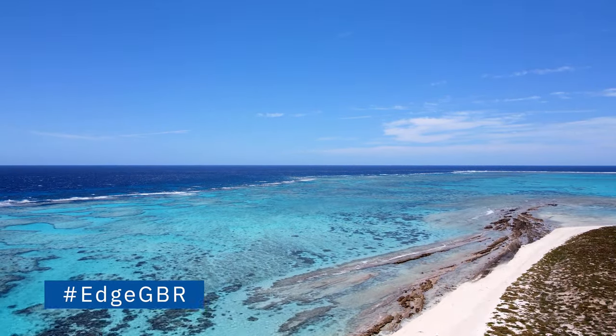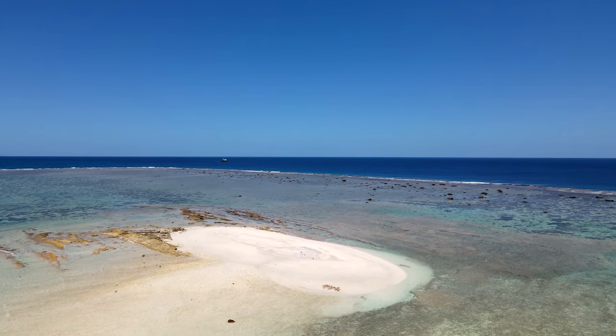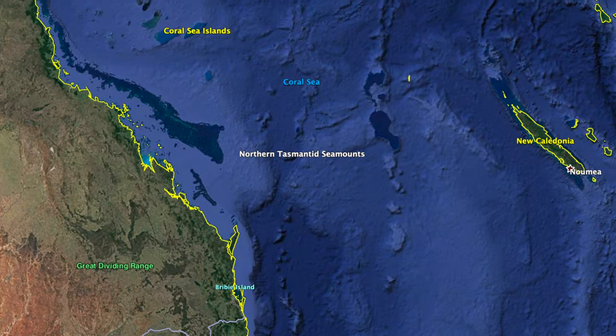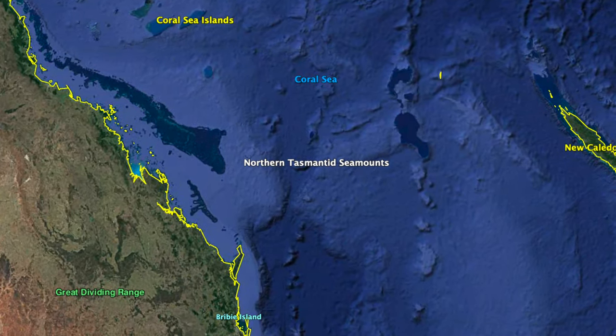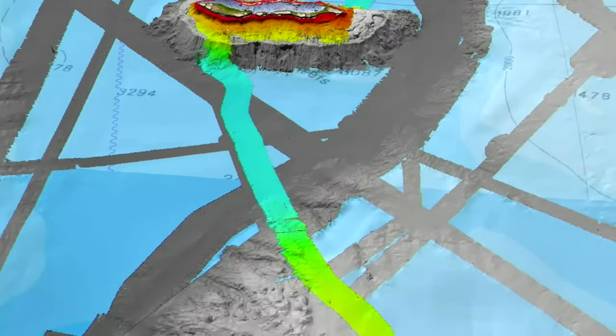Located off the coast of Australia, in the middle of the Coral Sea, are the Tasman Seamounts. Research vessel Falkor, the science team and crew are using multi-beam mapping around the seamounts to create a high-resolution map of the seafloor.